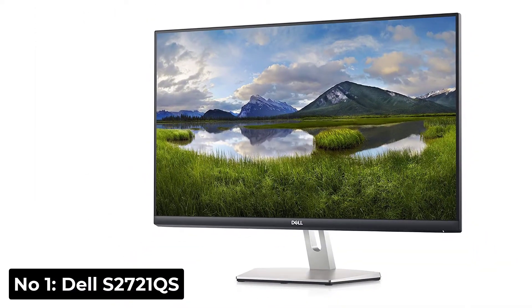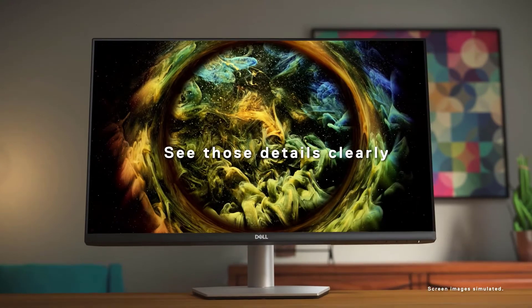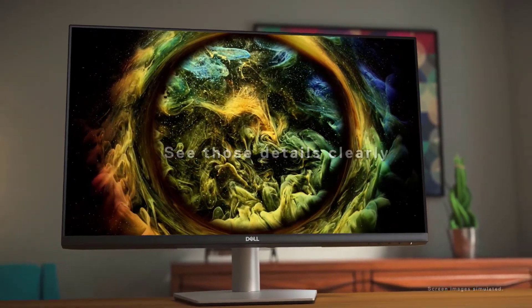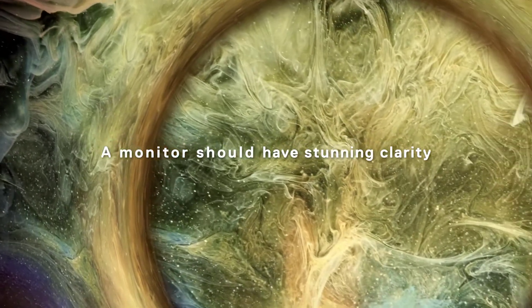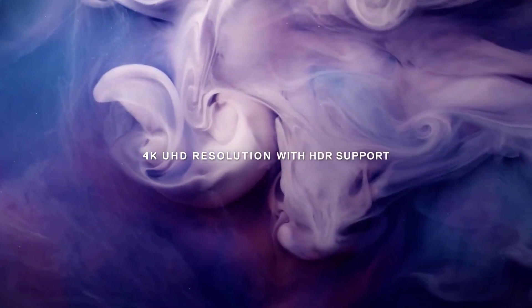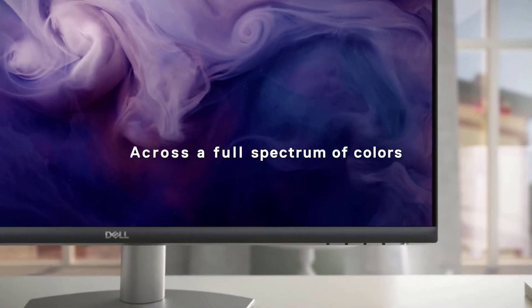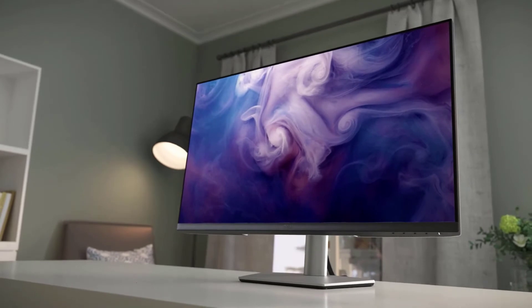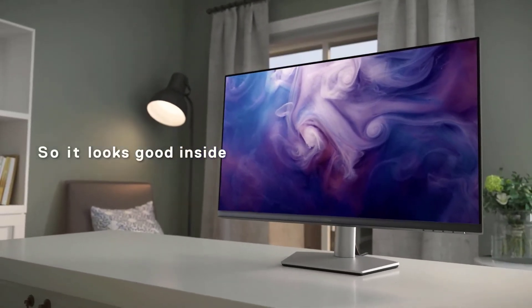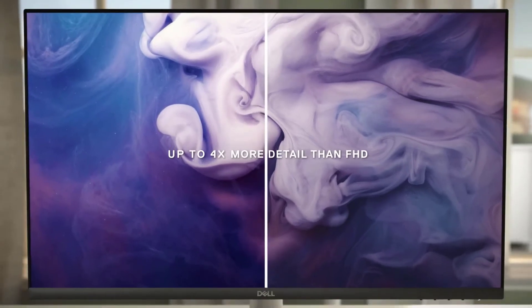Number 1: Dell S2721QS. This is one of the best 4K monitors for office use. It's an impressive office monitor with wide viewing angles, good ergonomics, and exceptional text clarity. The versatile stand makes it easy to adjust it to an ideal viewing position, and it can switch to portrait orientation — great for a dual monitor setup. It also has wide viewing angles, so you can comfortably share your screen with someone else without worrying that they're seeing an inaccurate image.